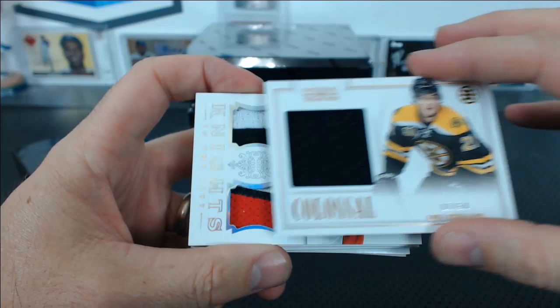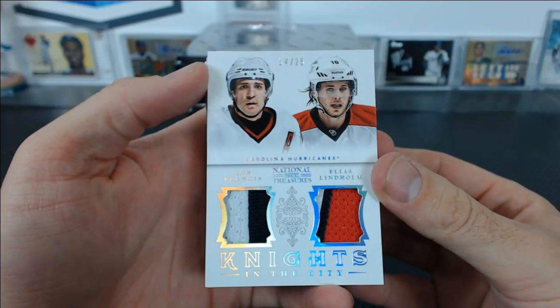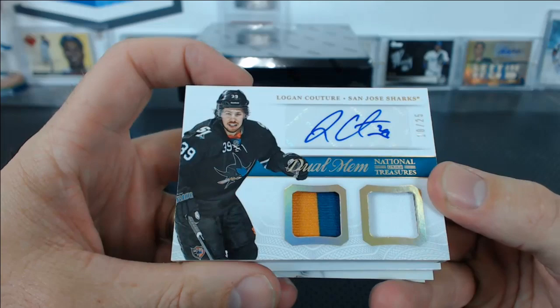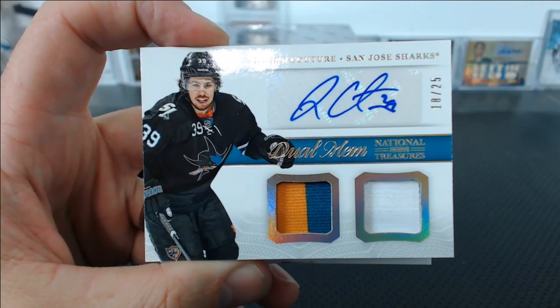Ron Francis and Elias Lindholm — Carolina Hurricanes, Knights in the City Dual Patch, 14 of 25. John G. Logan Couture, Dual Mem Couple Patch Auto, 18 of 25 — that's awesome. What's going on with the Sharks, Quok? As soon as Richard gets them, it's all kinds of Sharks everywhere.